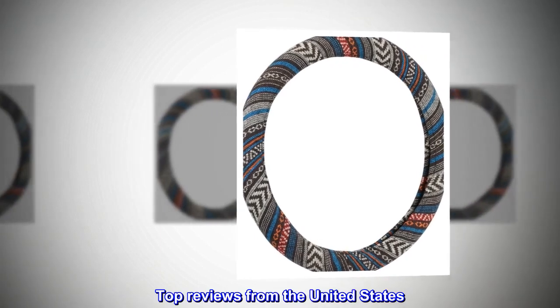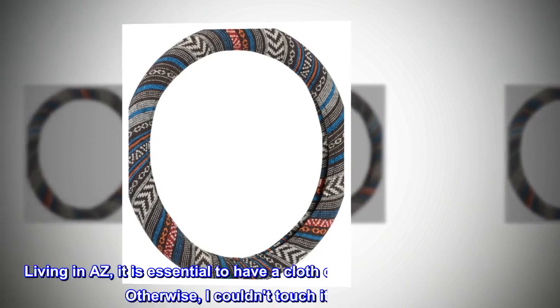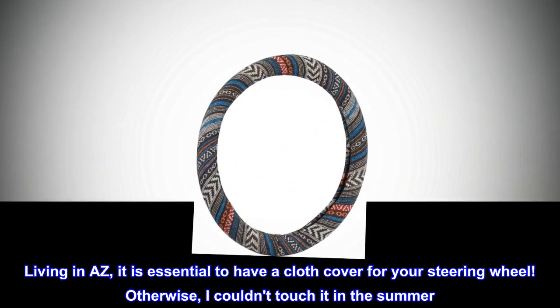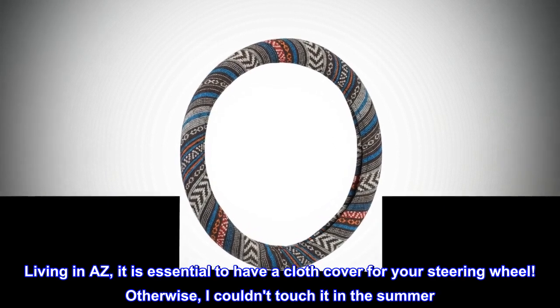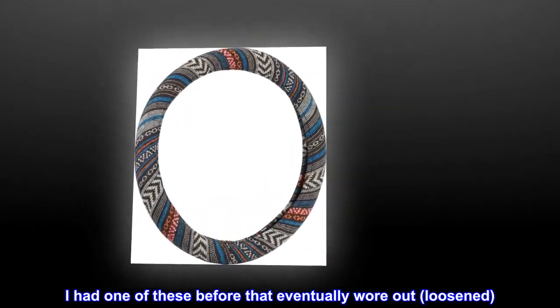Top reviews from the United States. Essential. Living in Arizona, it is essential to have a cloth cover for your steering wheel. Otherwise, I couldn't touch it in the summer. I had one of these before that eventually wore out and loosened.